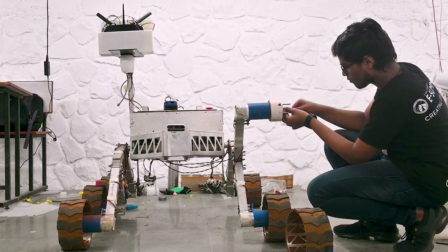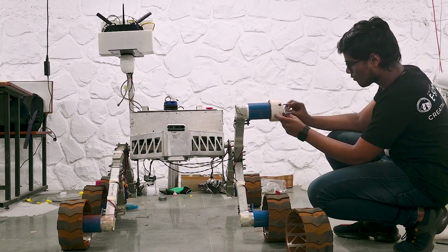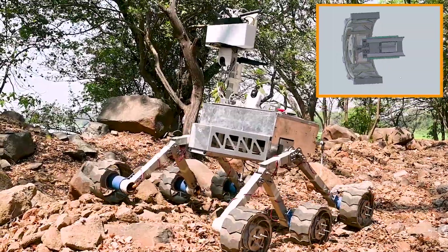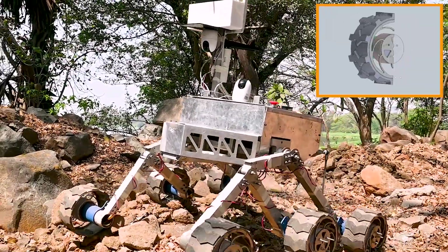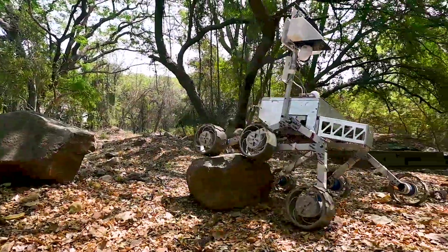Improving upon last year's iteration, this year we have incorporated servo-shaped trusses and a lightweight chassis. The wheel design has a custom-built aluminum wheel hub with a rim made using a sheet metal bending process. The wheel hub assembly is based on a hex shaft motor that is coupled to the wheel hub using a hex coupler.